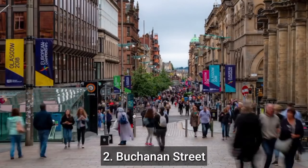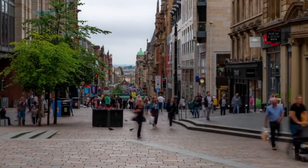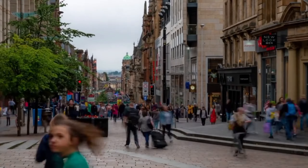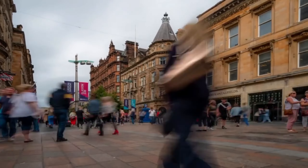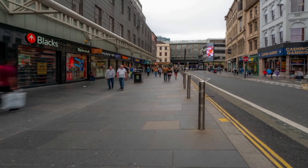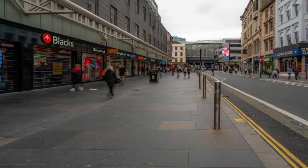Number 2: Buchanan Street Shopping. Buchanan Street is known for its excellent shopping opportunities, with a wide range of high-end retailers, department stores, and boutique shops. Some popular shopping destinations include the Buchanan Galleries Shopping Centre, House of Fraser, and Prince's Square. Buchanan Street is also lined with beautiful Victorian buildings, including the iconic Glasgow Royal Concert Hall and the historic Willow Tea Rooms designed by Charles Rennie Mackintosh.